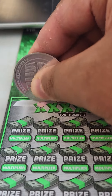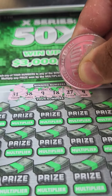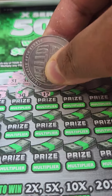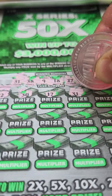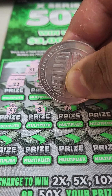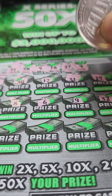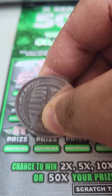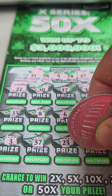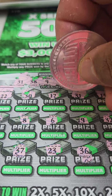We're going to scratch off our win numbers here, just hope that we get anything to match and we can multiply it up to 50 times the prize. We got matching 31 — that's a great way to start! We also got 32, a 3, a 37, a 27 up top, 23, 36, and the last one is number 12.